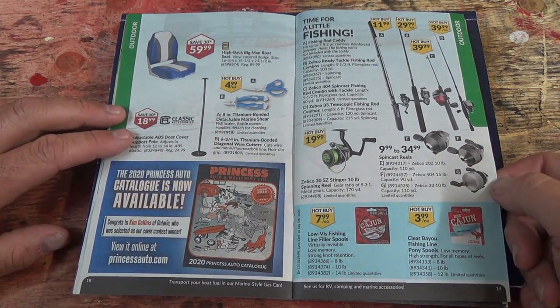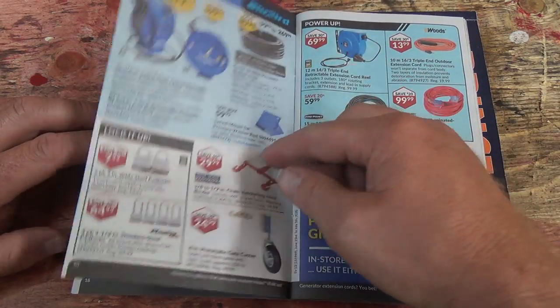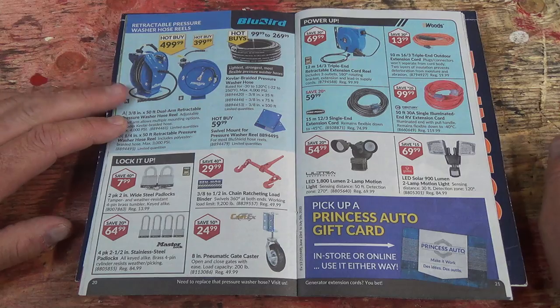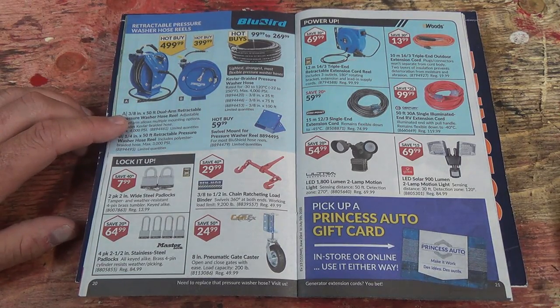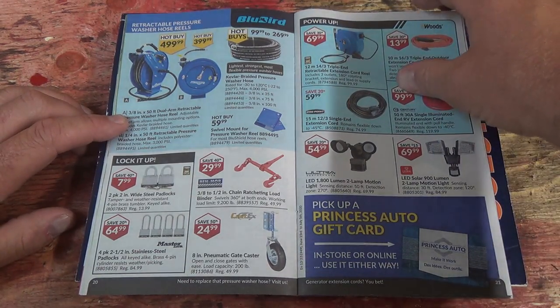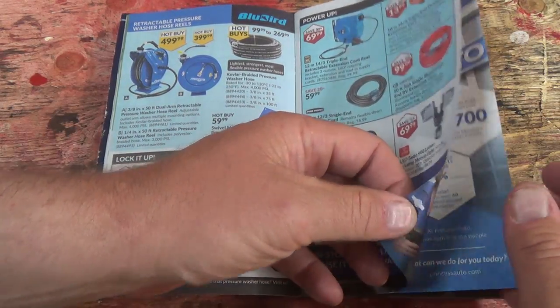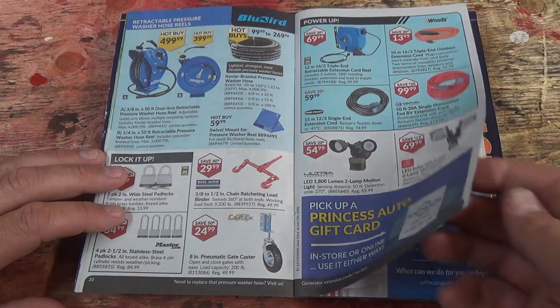There's some boat parts and fishing rods even. Nice. And there are air wheels — I'm going to need one of those so we can run some air in here. That would be nice. Some cords and lights on that page too.